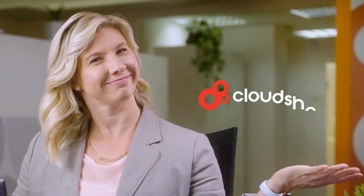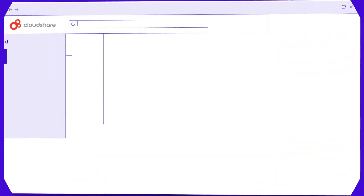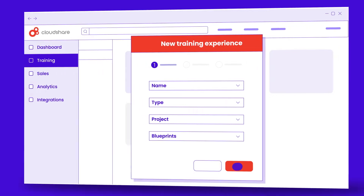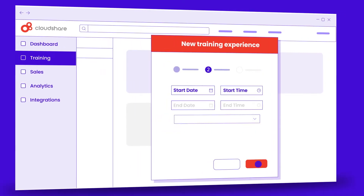Well, let me tell you, this trainer is over that drama. And that's why I use CloudShare. CloudShare makes it simple and fast to create fully interactive, hands-on training experiences in the cloud.